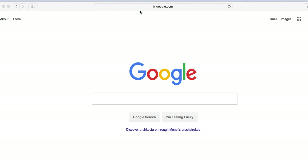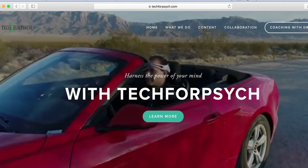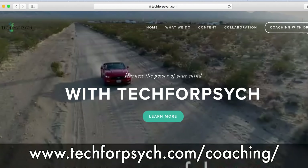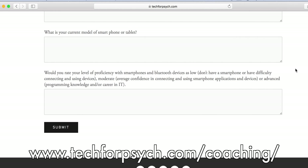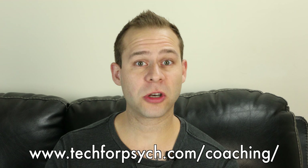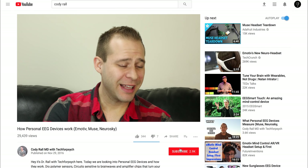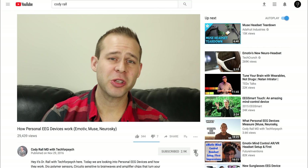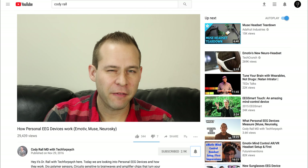It depends on a couple of factors, but real quick before we jump into the content, I just want to remind you guys that if you want to work one-on-one with me, there is a coaching option. Just go to www.techforsych.com/coaching. Because of high traffic volume, I'm only looking for really motivated individuals that are a good fit, so fill out the questionnaire and I'll do my best to get back to everybody that applies. If you like this type of information, hit that subscribe button and click that bell so you get notifications when I upload new videos. Let's roll into the content.